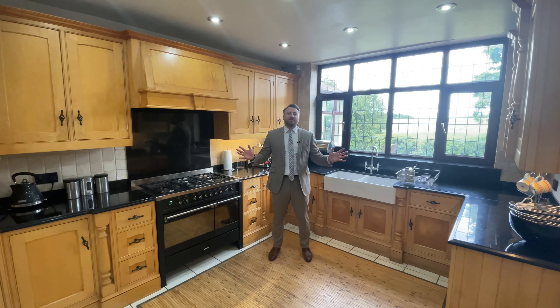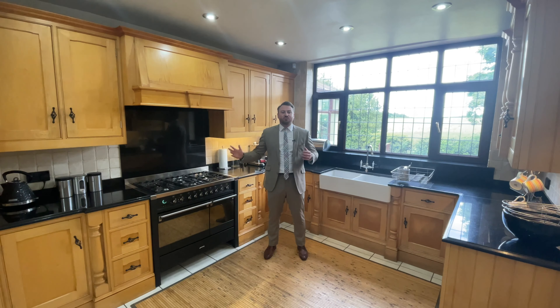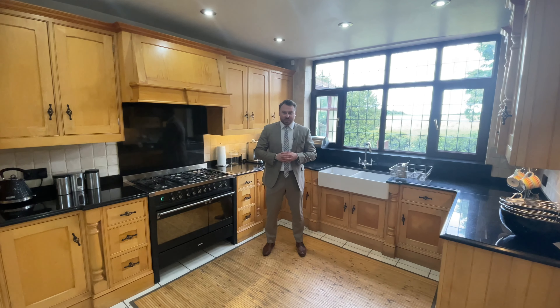This fully fitted kitchen includes granite worktops with a fabulous profile detail, a gas range cooker, integrated dishwasher and a free-standing fridge freezer.